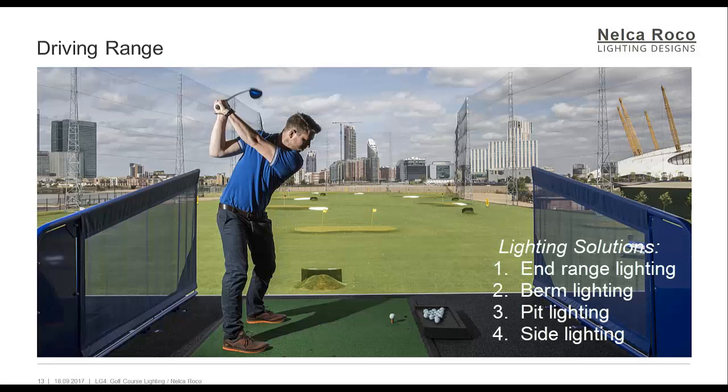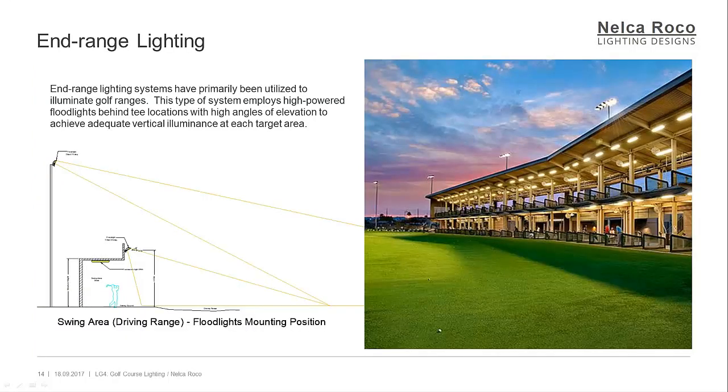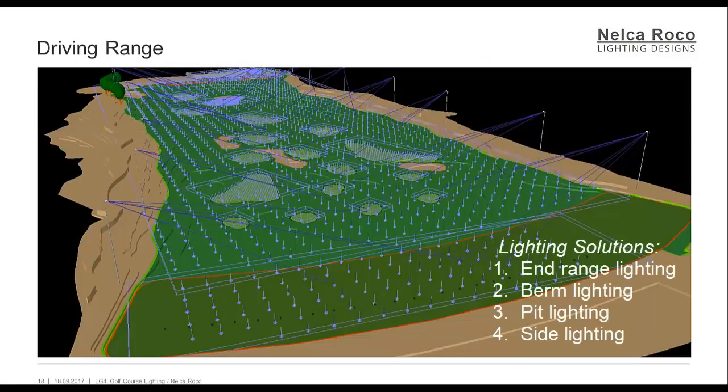Driving Range: distance markers must be clearly visible, and the player must be able to follow the flight of the ball. While tee areas will require separate illumination, there should be general illumination of the full length of the golf range surface. End-range lighting systems have primarily been utilized to illuminate golf ranges. This type of system employs high-powered floodlights behind tee locations with high angles of elevation to achieve adequate vertical illumination at each target area. Glare to the surrounding neighborhood is probable from viewing directions toward the tees in the direction of play.